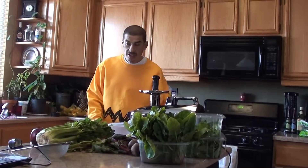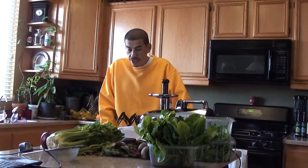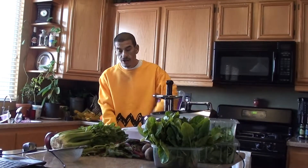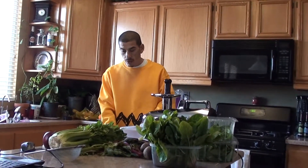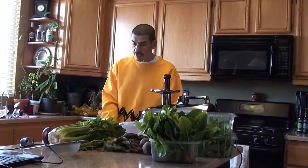Hi everybody, welcome back. Today is day 20 of the 30-day juice challenge, so 10 days left. The challenge is going to end but don't quit juicing - keep on juicing. Today we've got a delicious one I've never had before called Beetnik juice. It should make about 30 ounces. Ingredients are one apple, one beetroot, eight medium carrots, two stalks of celery, and three cups of spinach.